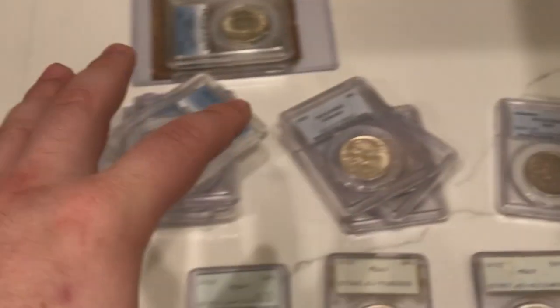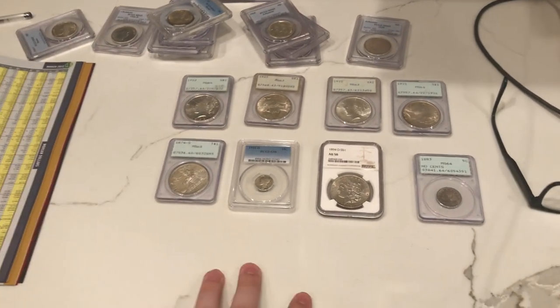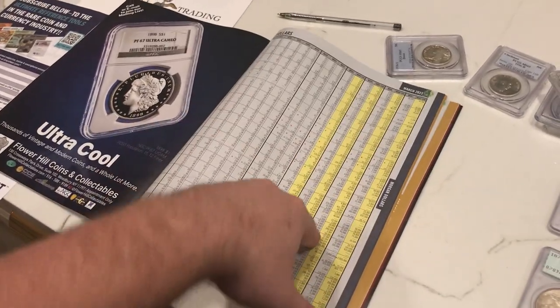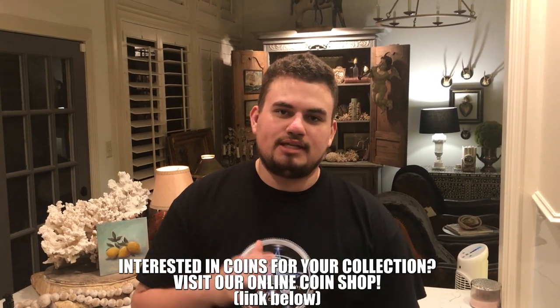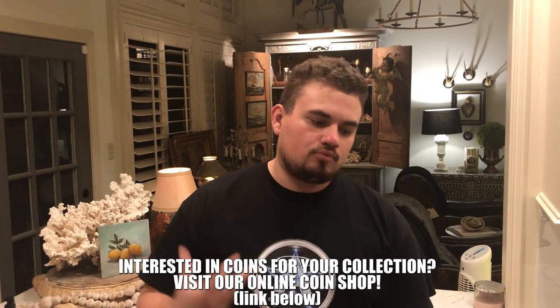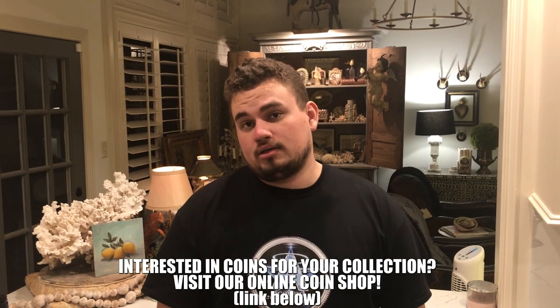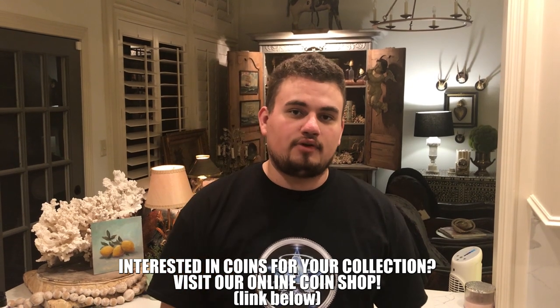Thank you guys for taking a look at all these coins today. We really did enjoy you guys commenting and everything else, and we hope you guys enjoyed this part of the video where we talked about Graysheet. Thank you guys for watching today's video. If you guys did enjoy today's video, please leave a like — it means so much to us and helps us reach more people that we can share numismatic content with. Subscribe if you're new, because new videos every single week: Monday, Wednesday, and Friday at 5.